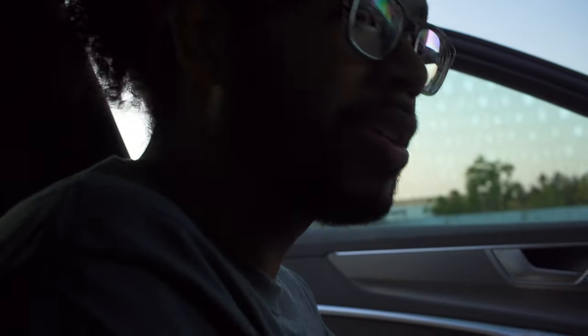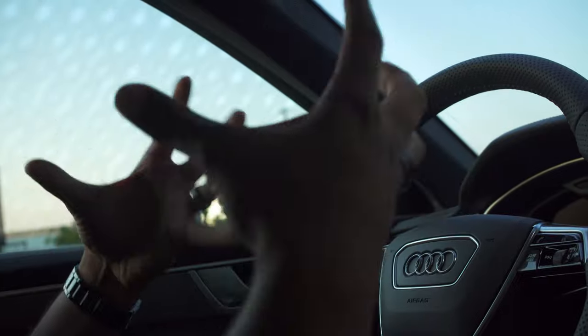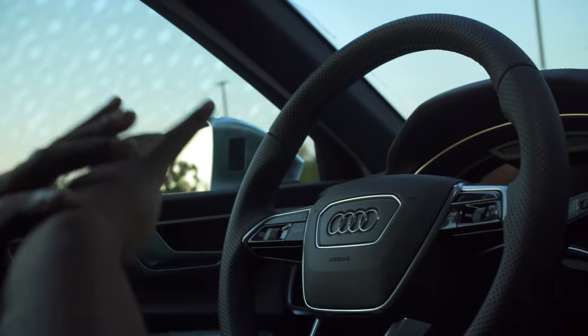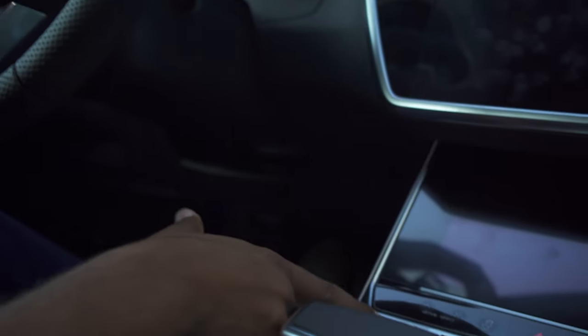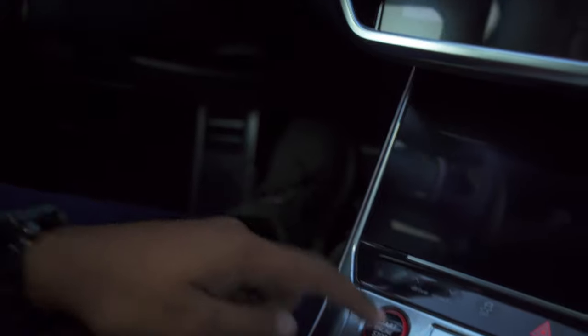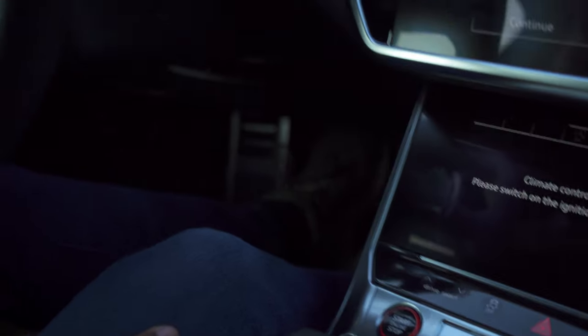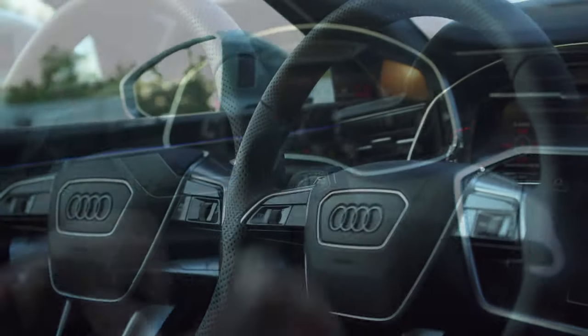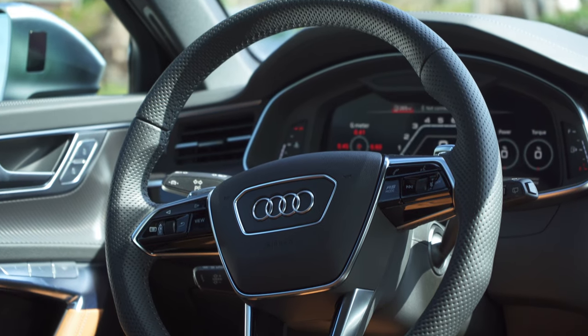Shutting the door on the RS6 — nice solid shut, silent. You have nice sound deadening in here and double pane windows, so the windows are thick and really help insulate sound inside the cabin. To start, it's very simple — foot on the brake, as long as you have the key on the inside, you hit this really cool engine start/stop button with a red outline and black in the middle.